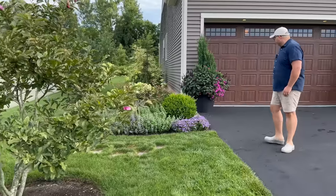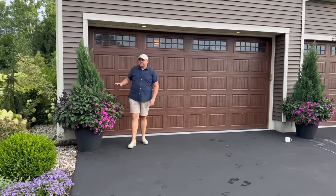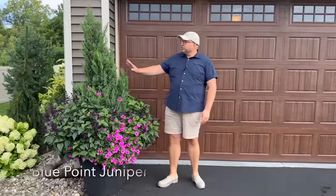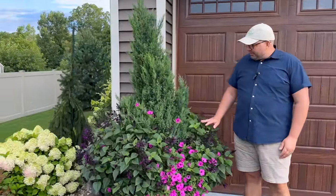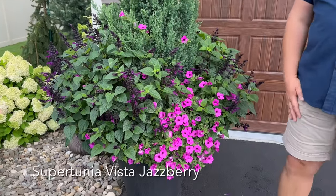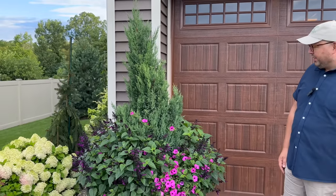Follow me up here to our matching containers. These two containers that flank our garage doors have blue-point junipers in the center with Rocket Deep Purple Salvia and Supertunia Vista Jazzberry, which are looking great. These have been cut back twice this season and they're still looking fresh, even in the middle of August.